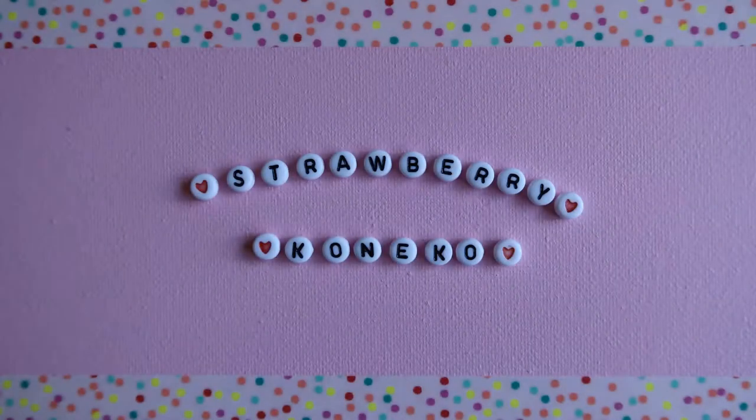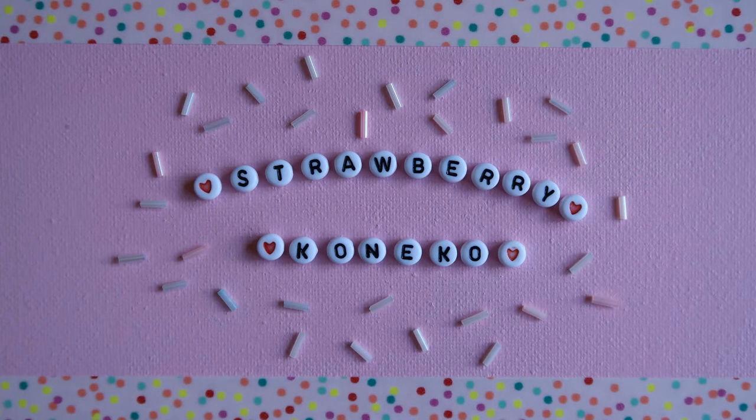Hello everyone, it's Konekko here and today's video is going to be what I got for Christmas. In this video, I'm going to be showing what I received from my mom and stepdad, my grandparents, as well as my husband's four sisters and his parents — so the in-laws.